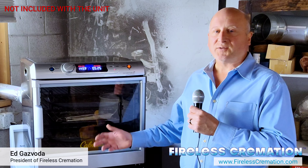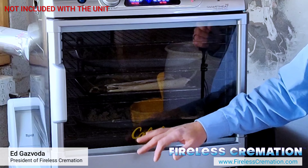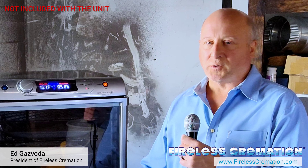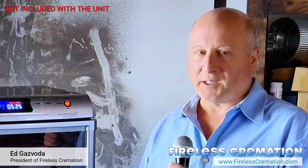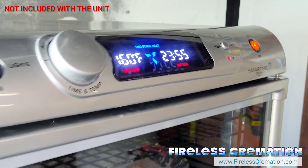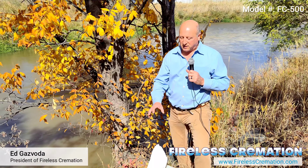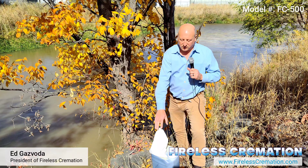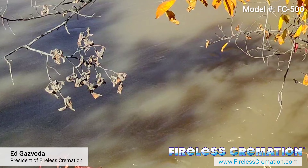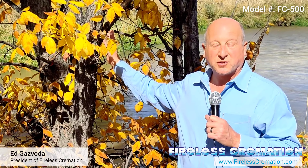The next step after using the FC-500 would be to dry the bones using either a dehydrator or a convection oven, and then cremulate the bones prior to giving them back to the family. This is how a family would memorialize their loved one. They've got their essence and also a bag of bones and they would return it to nature. This becomes regenerative for the earth — this essence here is actually going to nourish this tree.